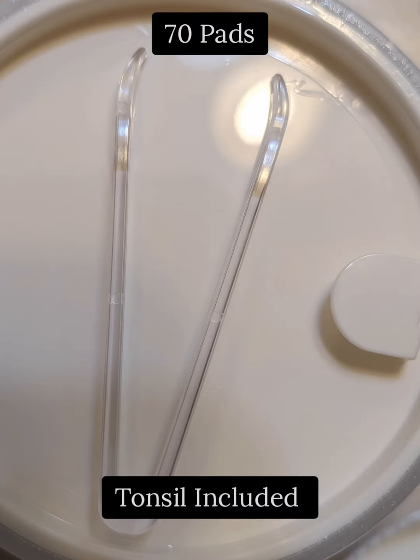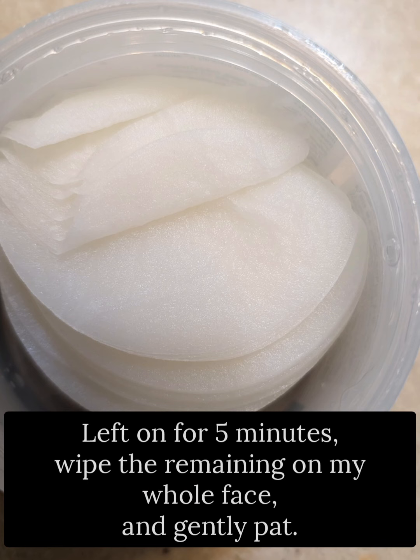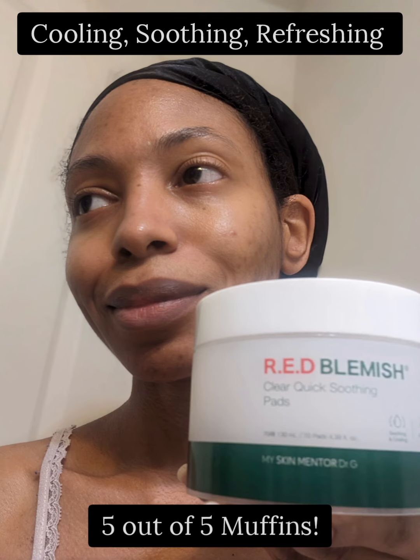Red Blemish Clear Quick Soothing Pads. 70 pads, toner included. Left on for 5 minutes, wipe the remaining on my whole face and gently pat. Cooling, soothing, refreshing. 5 out of 5 muffins.